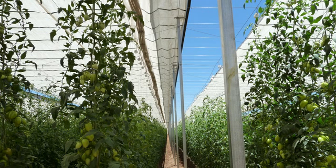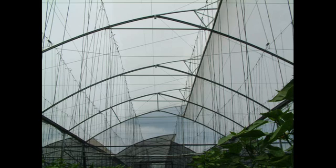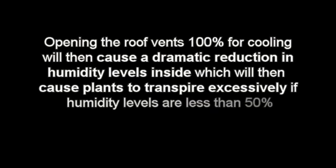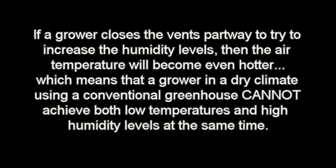It is during this time that a retractable cooling house really stands apart from all other conventional greenhouse designs. If the conventional greenhouse has a clear roof, air temperatures inside between 10 a.m. and 5 p.m. will be even hotter than outside, causing the vents to open completely. Opening the roof vents 100 percent for cooling then causes a dramatic reduction in humidity levels inside, causing plants to transpire excessively if humidity drops below 50 percent. If a grower closes the vents partway to try to increase humidity, air temperature becomes even hotter — meaning a grower in a dry climate using a conventional greenhouse cannot achieve both low temperatures and high humidity at the same time, and will need to add mist or fog, increasing water consumption.